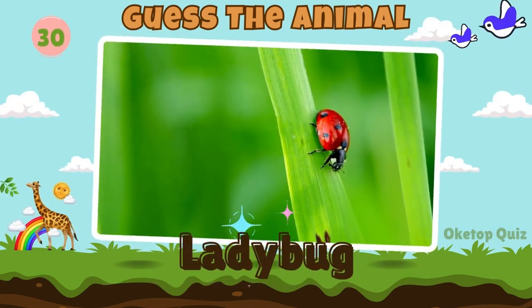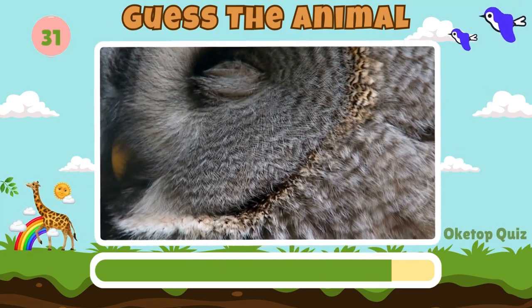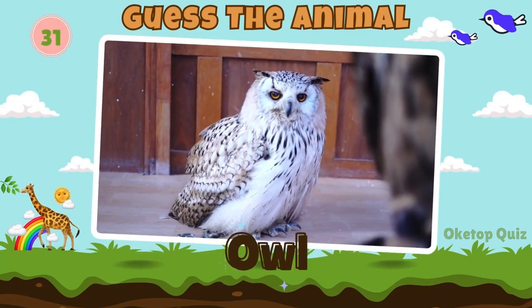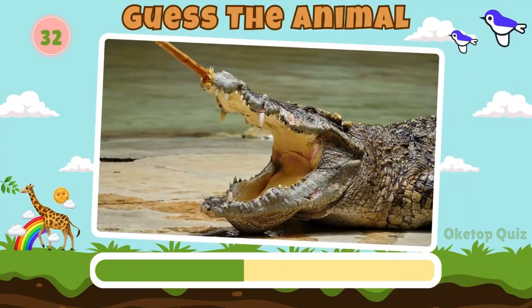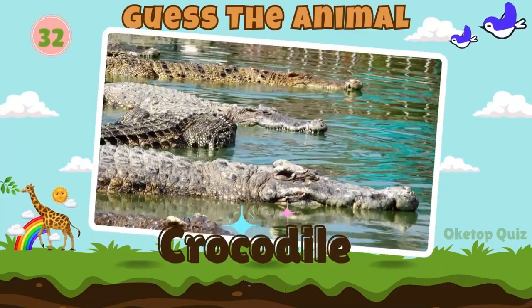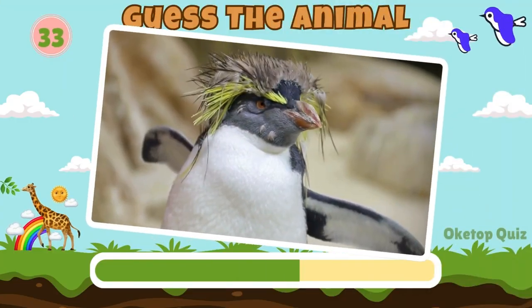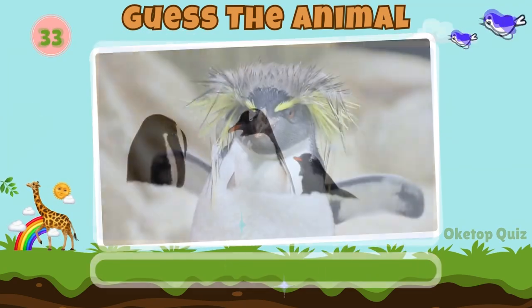Ladybug. Keep it up. Here's the next animal. Owl. Crocodile. Fantastic. Now try to guess this animal. Penguin.